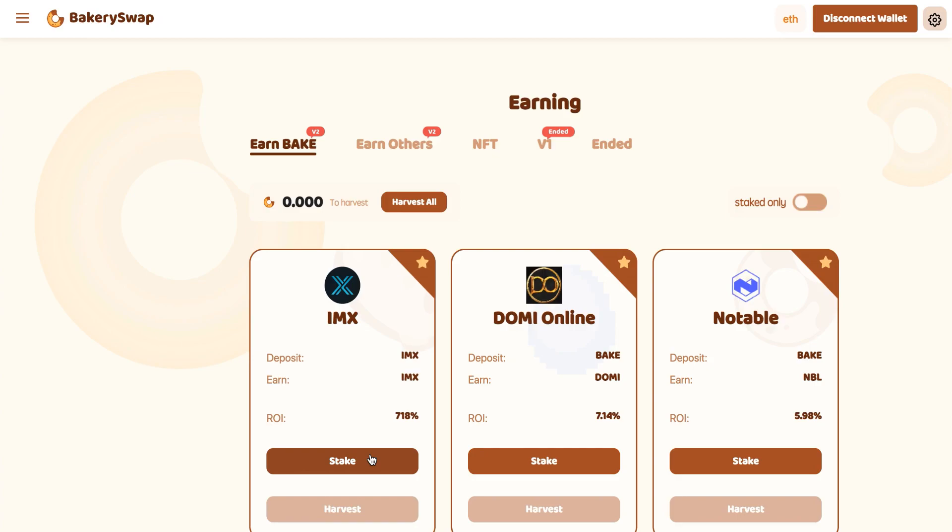Just so you understand, by staking $100,000 an investor gets $2,000 a day. Not a bad choice for a passive income, is it?